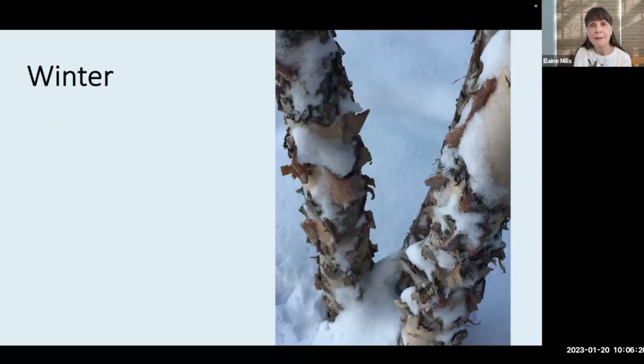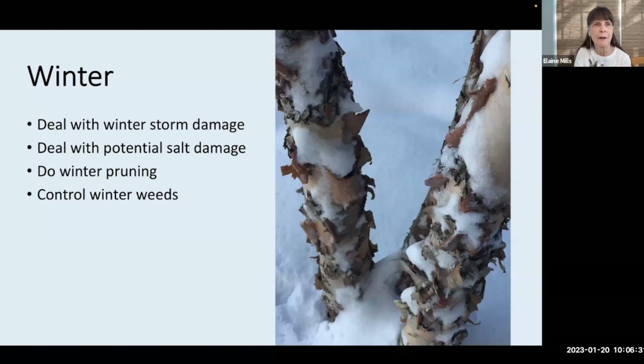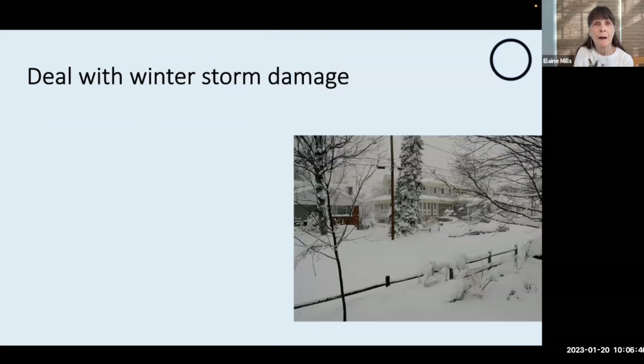Speaking of ice and snow, that leads us right into the tasks we'll be considering for wintertime: dealing with storm damage and potential salt damage, doing some winter pruning, controlling winter weeds, planning for the new growing season, and perhaps doing a soil test.